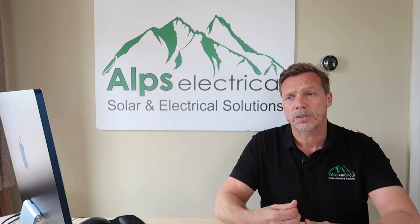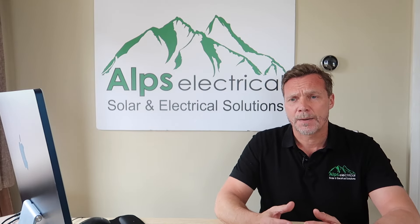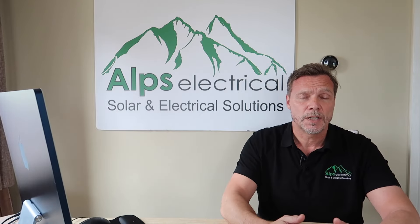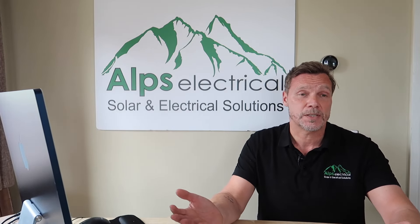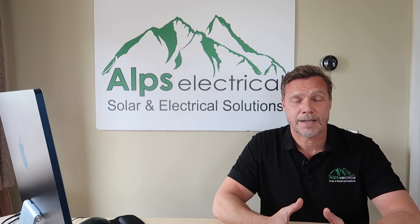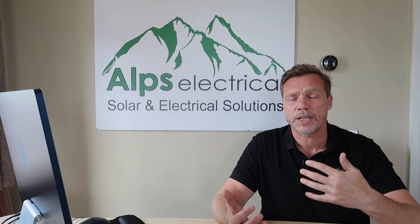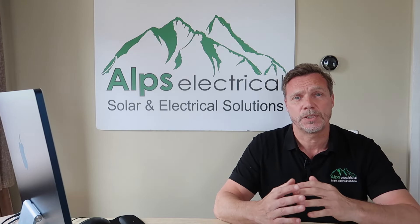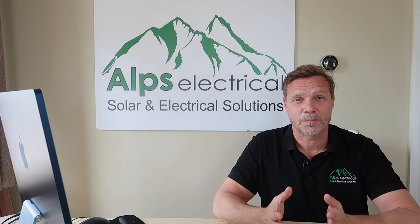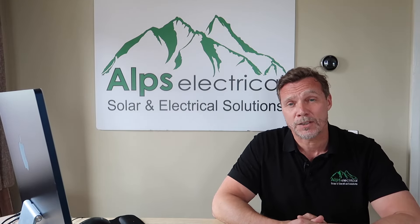I wanted to do a condensed version of that video that just focuses on how solar performs during the winter in the UK, because that is a reoccurring question and concern for people — and a misconception as well. People think that solar in the winter just dies off and it's a waste of time, waste of money, and it simply isn't the case. This video is going to be full of actual facts and data that can't be denied.